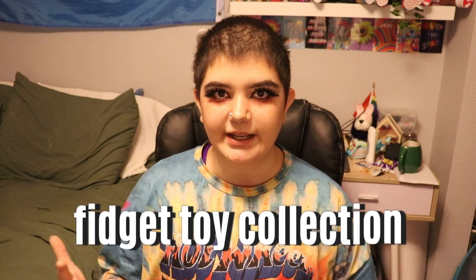Hey guys, welcome back to my YouTube channel. Today I am going to be doing a fidget toy collection. Some of my diagnoses are ADHD and autism, and I feel like fidget toys really help ground me and keep me in the moment. I have quite a few fidget toys and I'm just going to show you all of them.